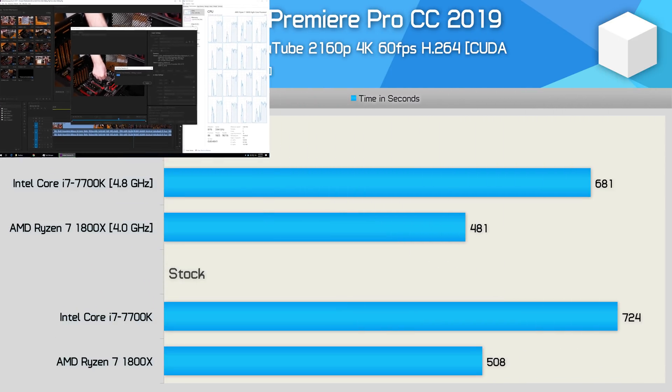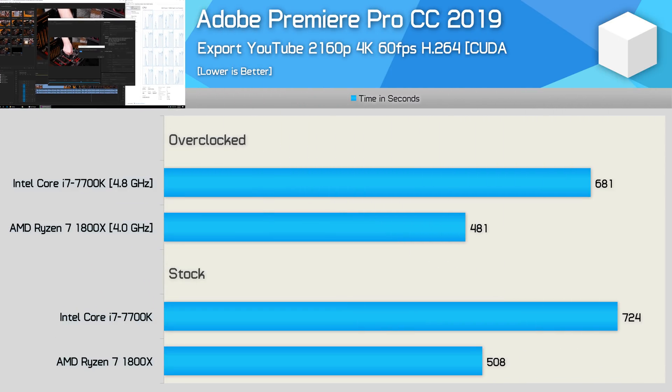We have a benchmark that's of particular importance — Premiere Pro, which I use on an almost daily basis. Lower is better here, and we're looking at the time it takes to encode hardware unboxing videos at 4K using the H.264 format. Here we see that the 1800X is 43% faster, taking just 508 seconds out of the box. For content creators, the 8-core CPU is the obvious choice, and it really was a godsend for creators at the time.